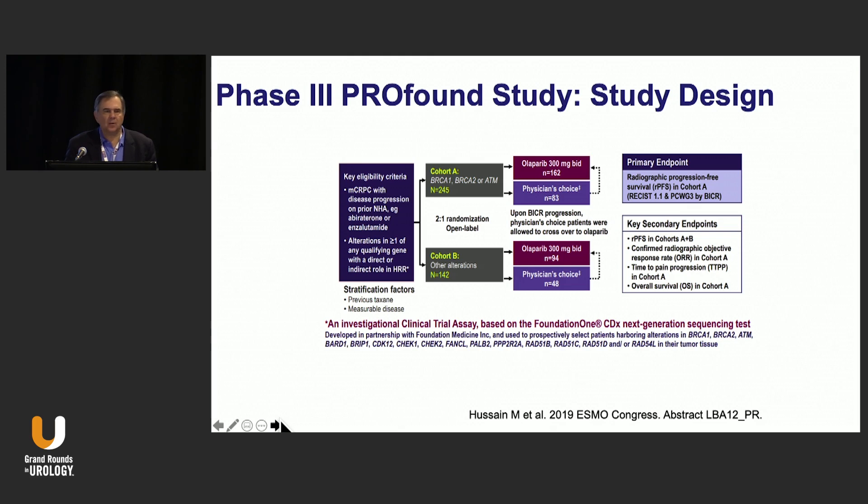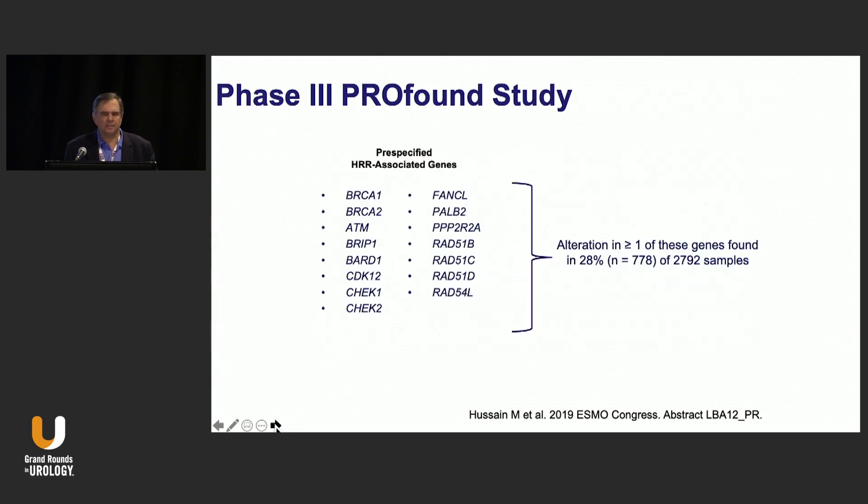Cohort B was basically all of the other mutations. Patients were randomized to 300 milligrams of Olaparib BID or the physician's choice of care. The primary endpoint was radiographic progression-free survival, and the secondary endpoints were overall survival and confirmed objective response rate.